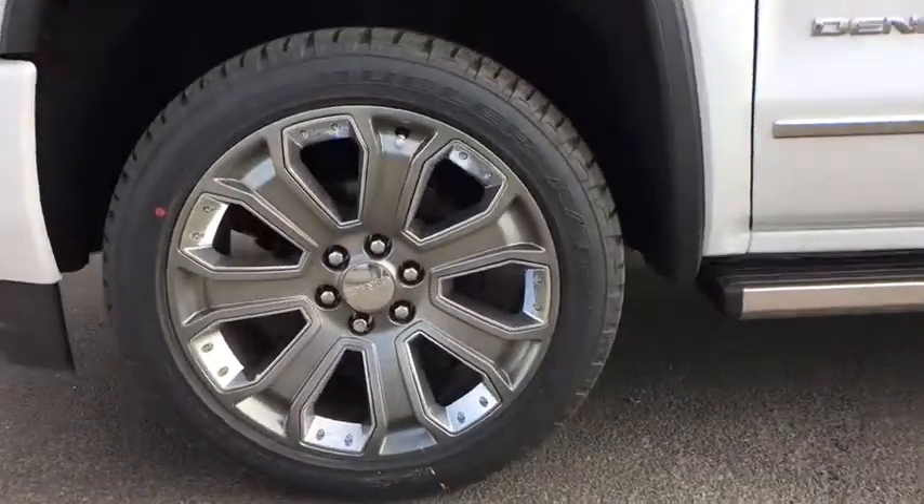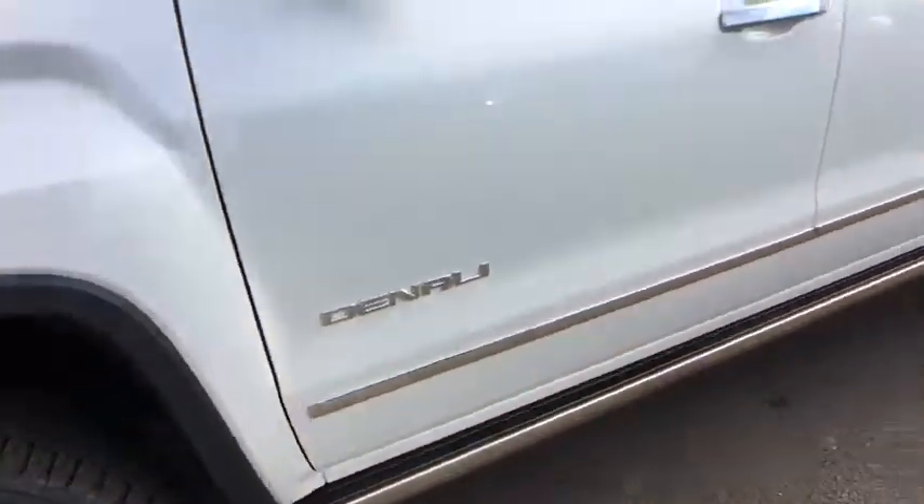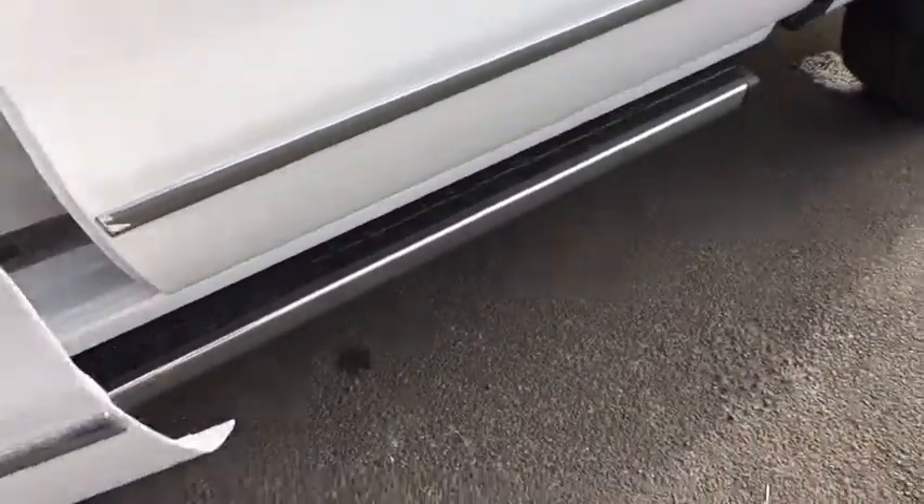adjustable steering wheel, power steering, four-wheel drive, auto-dimming rearview mirror, floor mats, four-wheel disc brakes, cruise control.